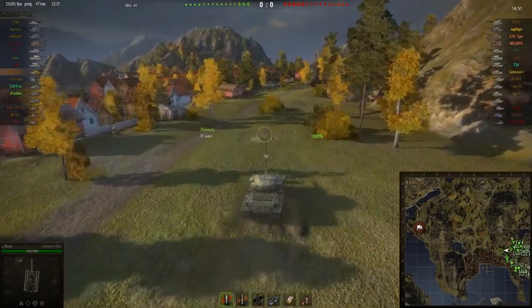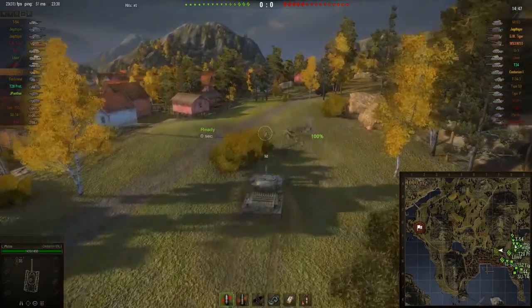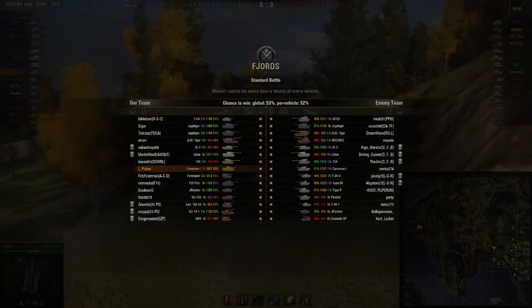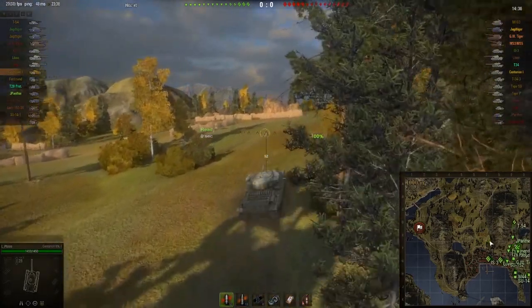Good evening everybody and welcome back to another episode of World of Tanks with myself, L-Plates. We're on Fjords, and according to XVM it's a fairly even match-up. I'm in the Centurion Mark 1. Big fan of the British tanks, especially the mediums.